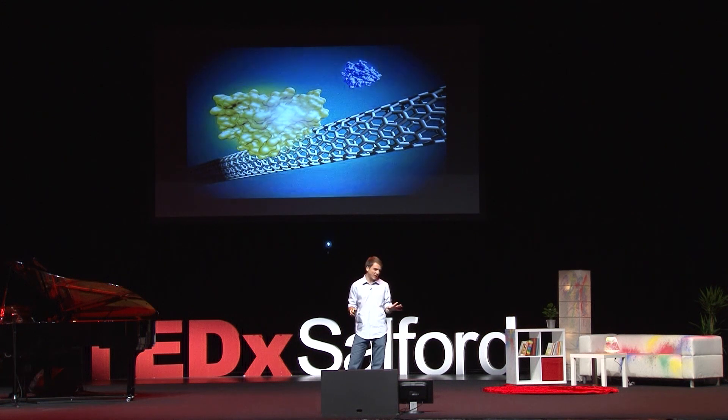Making a paper sensor for pancreatic cancer is about as simple as making chocolate chip cookies — which I personally love. All you do is take some water, pour in the nanotubes, add the antibodies, mix it up, take some paper, dip it, dry it, and then you can detect cancer.